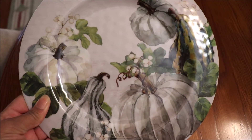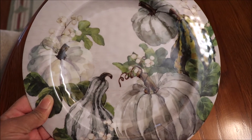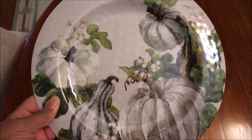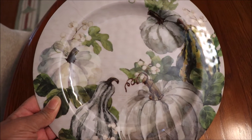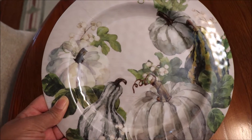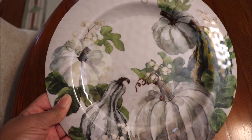At my local Family Dollar store, I was able to pick up six of these beautiful melamine plates. These come in both blue hues and orange hues — I thought they were really pretty. Pier 1 actually has a ceramic version of the plate at a much higher cost. These were $1.50 each, and I did get six of them.